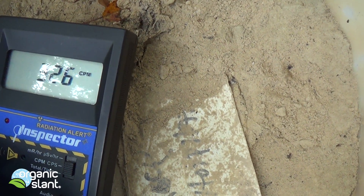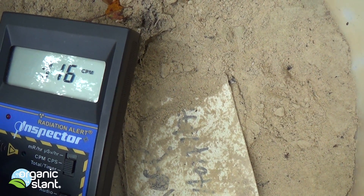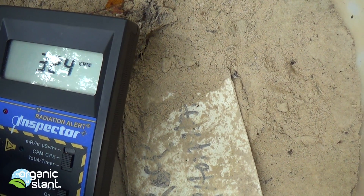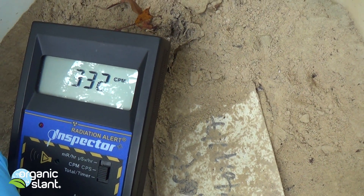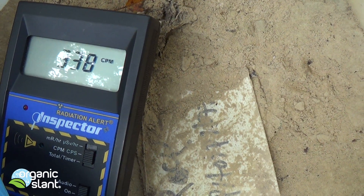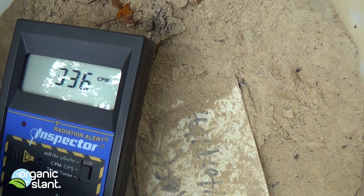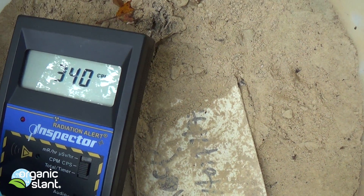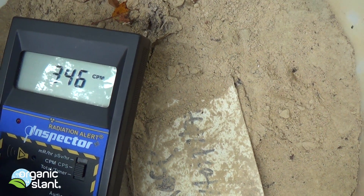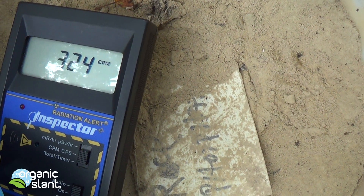Someone is going to say, 'Oh, small amounts of radiation are not harmful,' and they'll throw out, 'It's like eating 10 bananas.' Well, don't believe the lie — this stuff is dangerous. If anybody tries to tell you it's safe to grow our food with this, they're either a shill or they're crazy. There's a good crazy and then there's a bad crazy.